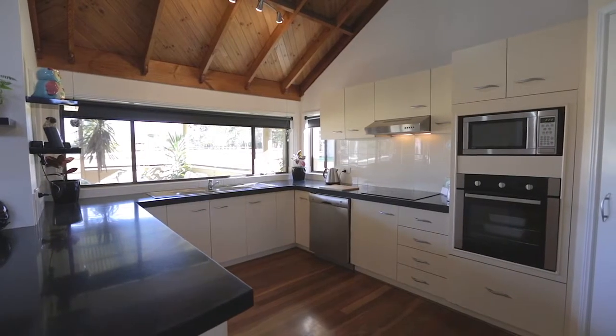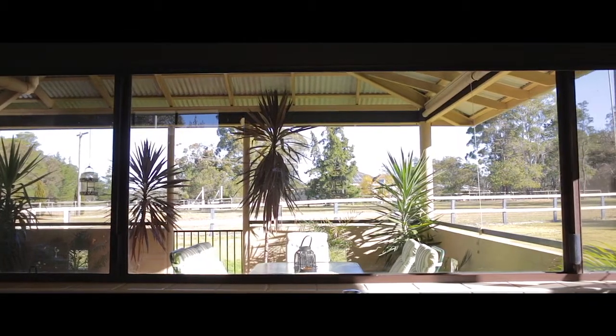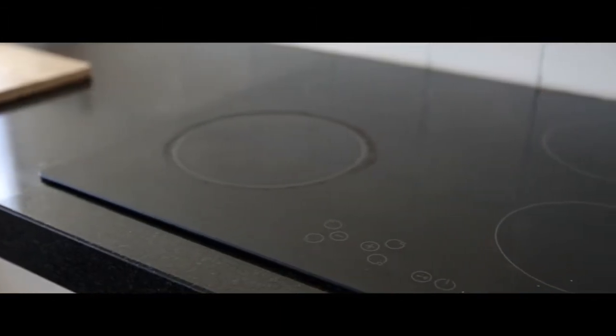Taking in views to the vast open surrounds and large covered outdoor entertaining area, the spacious kitchen is the hub of this much-loved home and will be sure to impress, complete with stainless steel appliances, dishwasher, walk-in pantry as well as a breakfast bar and ample cupboard space.